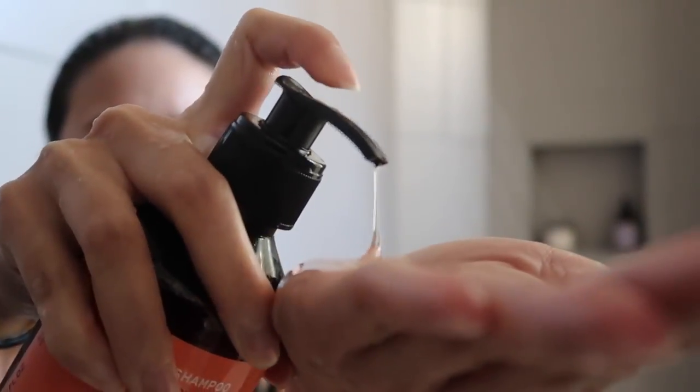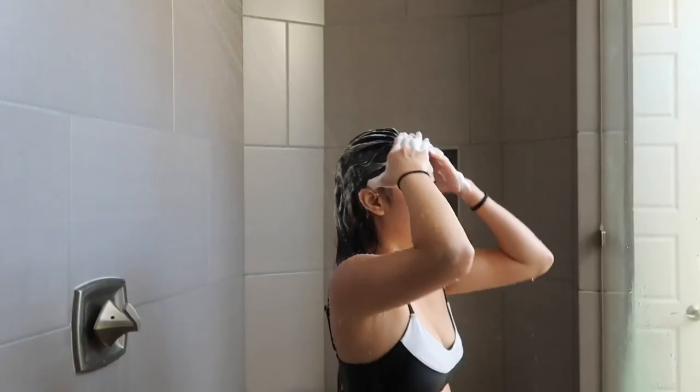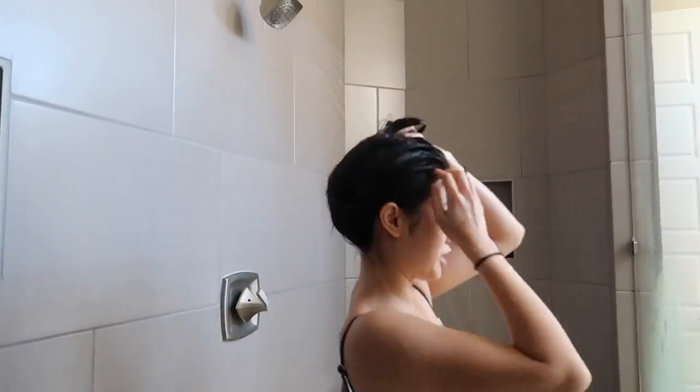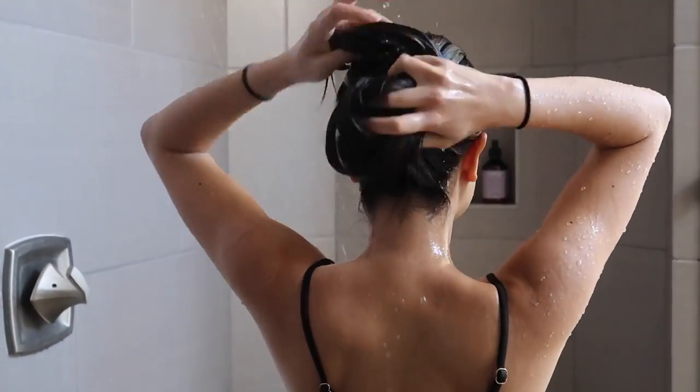The shampoo has a slightly slimy consistency and it doesn't lather as well as regular shampoos I've used in the past. I understand that it's a very natural ingredient and sulfate-free, so that could be why it doesn't lather as much. But it definitely does lather, especially if you start working it into your scalp and massage it in — it actually feels really good. The conditioner was a lot thinner than a traditional conditioner. I feel like the conditioner is what I had the most problem with because I have really long hair and the instructions say to use about five pumps, which personally just wasn't enough and it wasn't spreading on my hair very well.